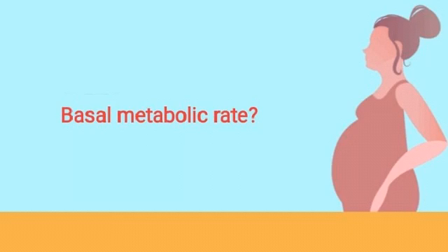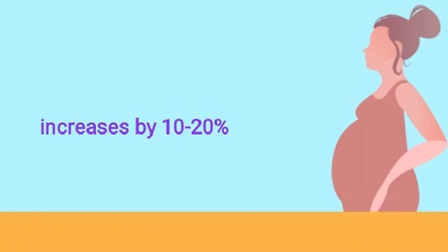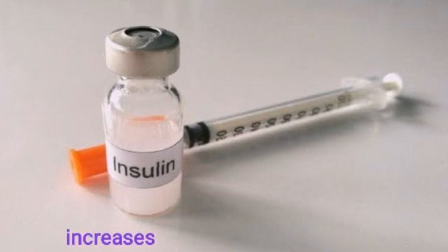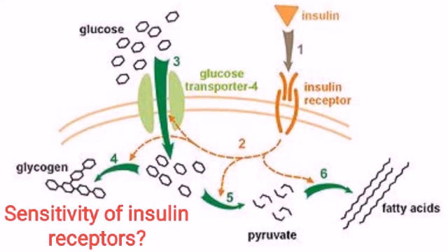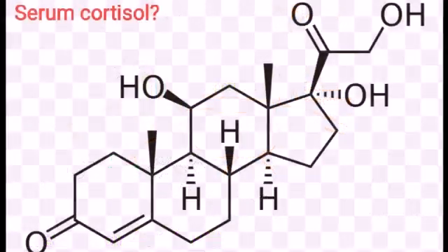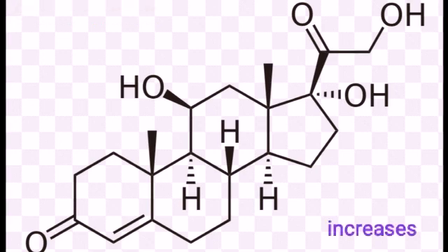What happens to basal metabolic rate? It increases by 10 to 20%. What happens to blood insulin level? It increases. What happens to sensitivity of insulin receptors? It decreases by 44%. What happens to serum cortisol? It increases.